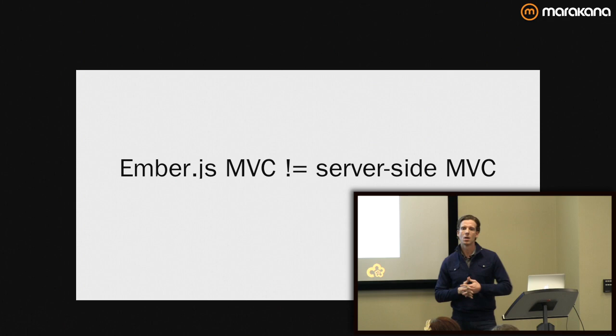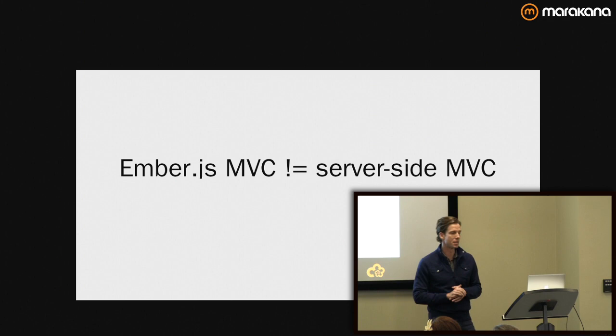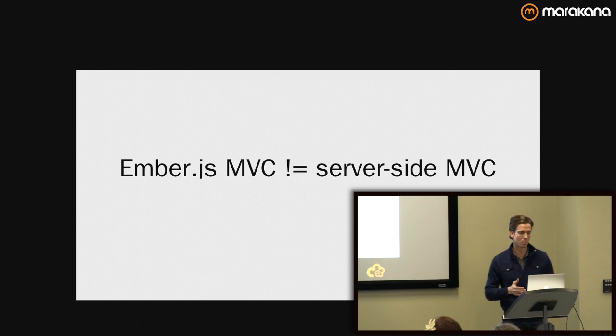I want to emphasize that Ember.js MVC is not server-side. So if you're coming from server-side, from a web application development perspective, if you've been working more on the back end and you get into Ember saying this should be like what I know, you need to check some of those assumptions at the door because it is substantially different. It's a little out of scope for this point in the presentation, but it's good to know.